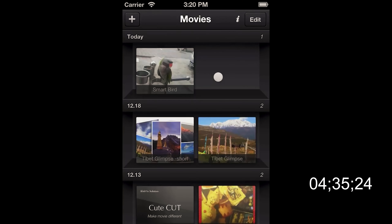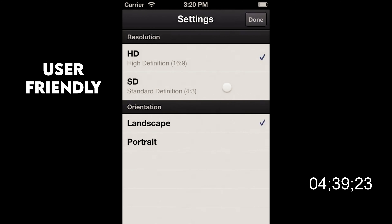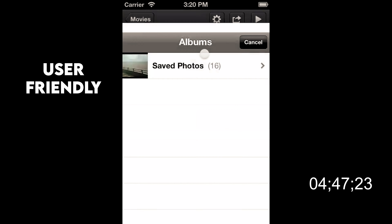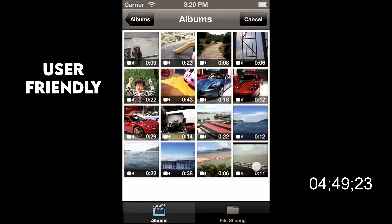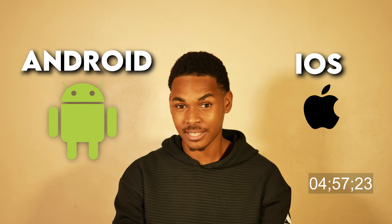The next video editing software is QtCut. QtCut is different from all other video editing software because of its amazing user-friendly interface. The UI of this app resembles most professional video editing software for Mac and PC. From the main screen, you can easily drag and drop videos and photos. QtCut is available for both Android and iOS devices.